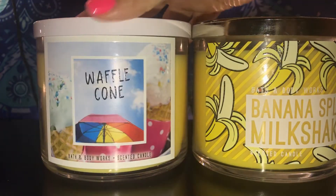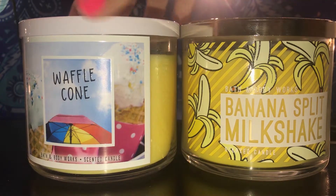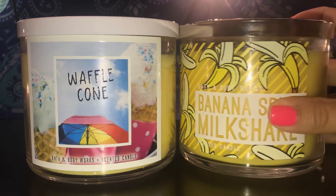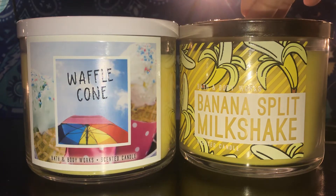Those are the only two candles she picked up today. Guys, get your sales going! Also, they have free shipping, and if you spend more than $40 you get $10 off your purchase. That's a good deal, especially the free shipping — that takes a couple of dollars off. I hope you guys like, comment, and subscribe. Thank you for watching!